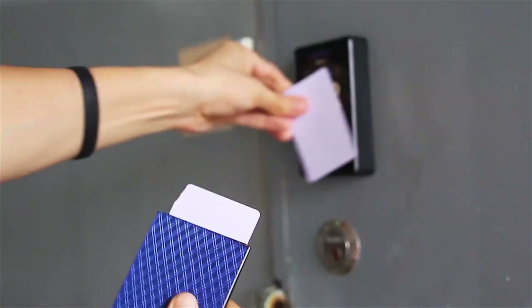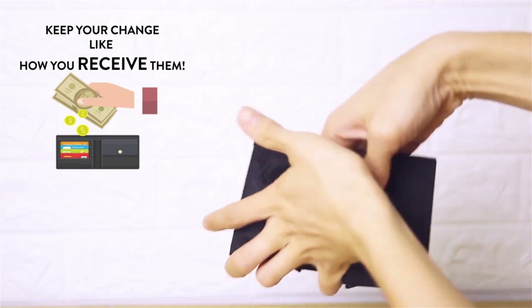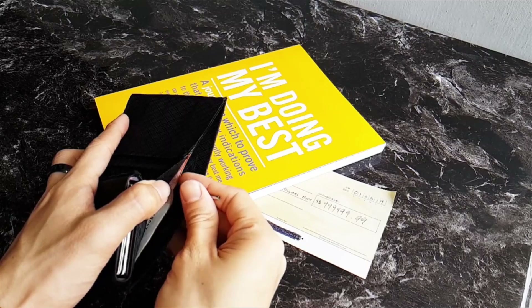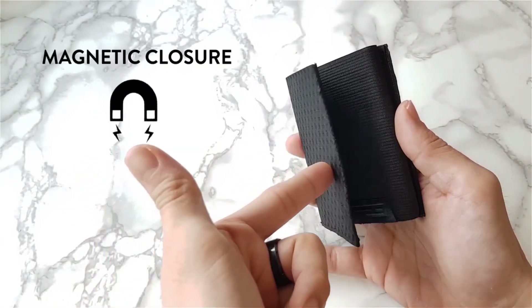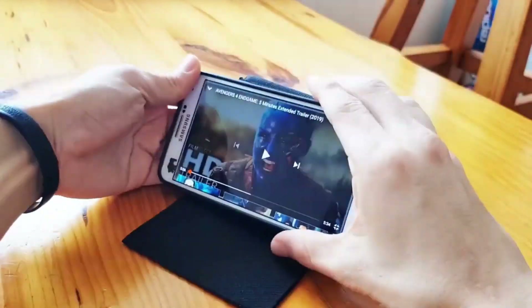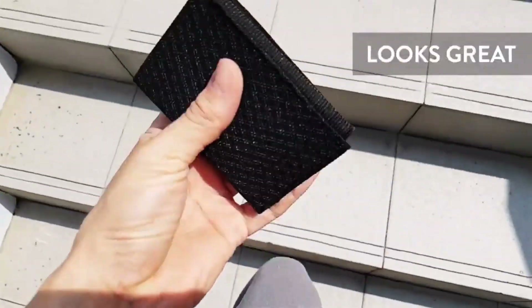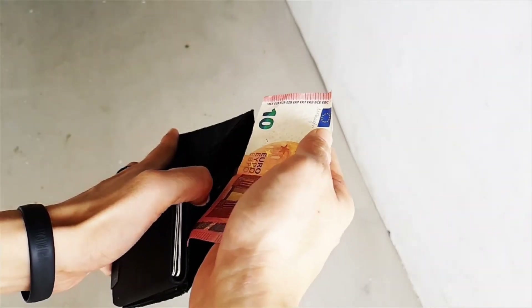Say goodbye to cramped and cluttered wallets with this modern and compact design that can hold up to 12 cards while keeping them organized and easily accessible. The wallet also features a coin separator, eliminating the need to search for coins, and comes with a mini pen for signing documents on the go. With RFID blocking and an anti-drop magnetic clip, your belongings will stay safe and secure. Integrated magnets allow for smooth closure and let you use the wallet as a phone stand. Made with a fabric that's stronger than steel, this wallet is both durable and stylish.